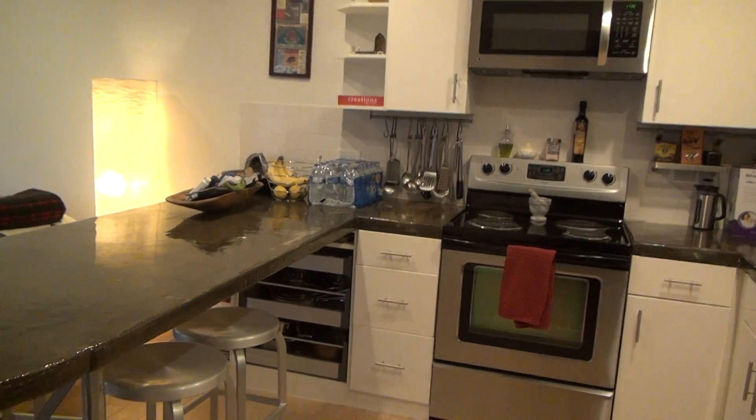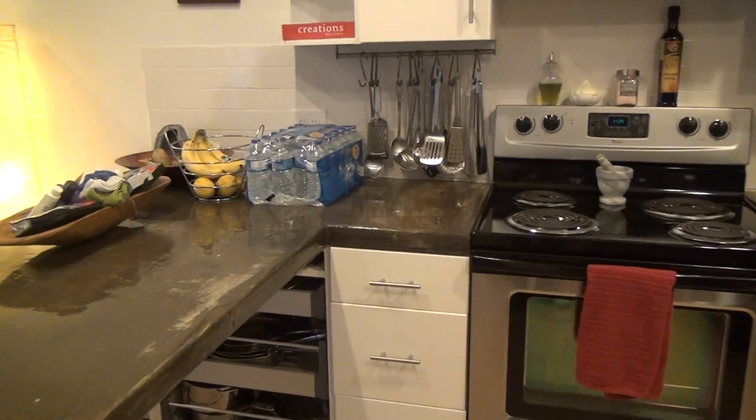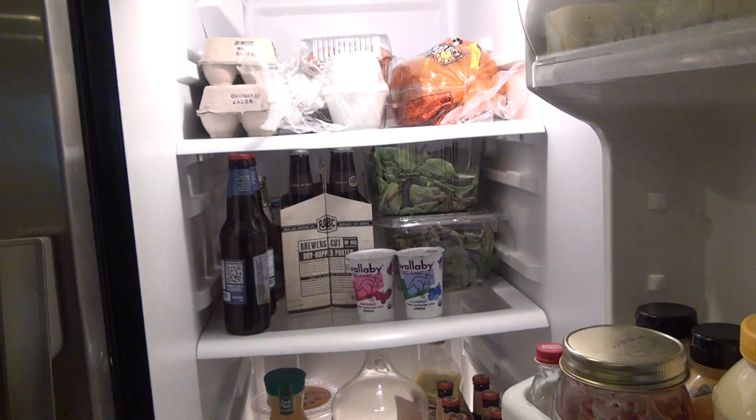Coming in here we have a half bath. We have a washer dryer that you're welcome to use. We'll give you some water and bananas — we went ahead and filled the fridge for you. Breakfast items, and a coffee pot there for you if you need it.